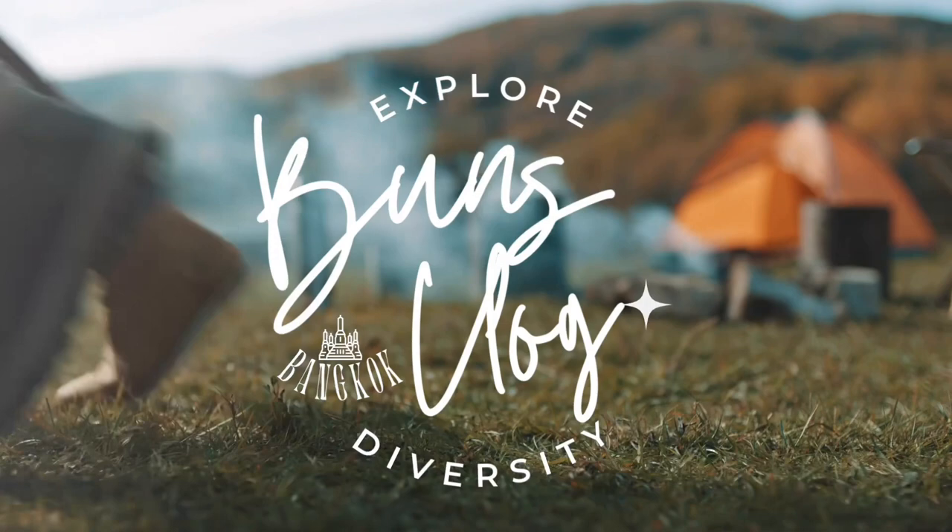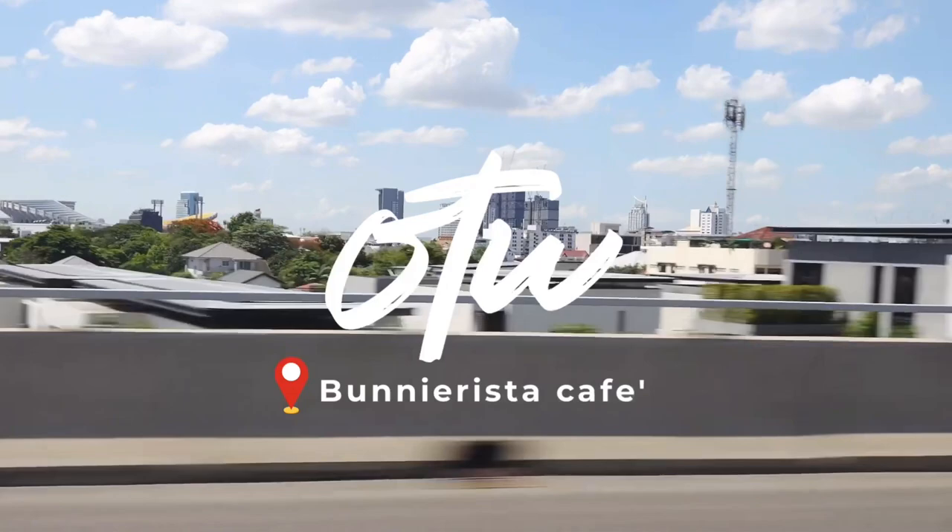Hello guys! I'm Vince, the bunny girl. As promised, today is the day that we will explore bunnies in Bangkok together. Let's see our fluffy friends!